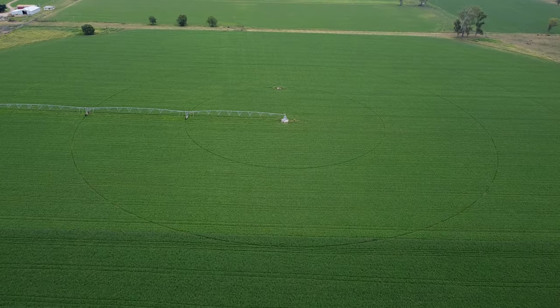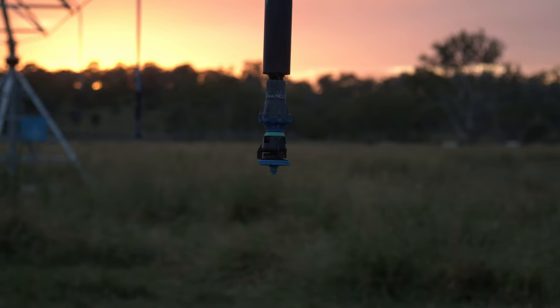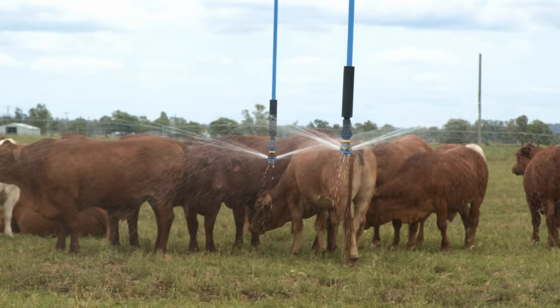With the lucerne that you see now, there's lots of things you can't control. You can't control the weather or your commodity prices, but if you've got irrigation you can control the weather to an extent.